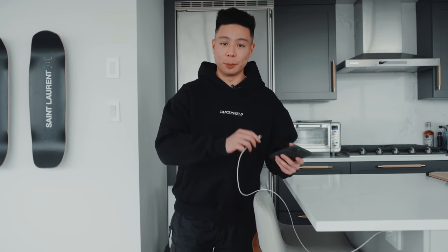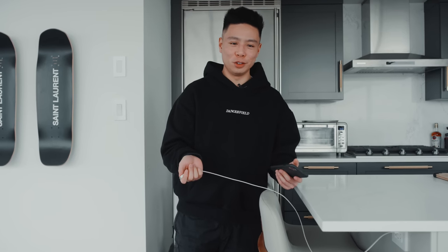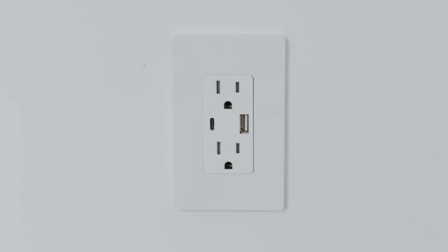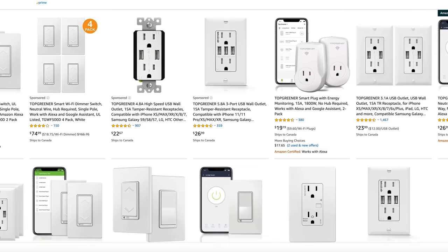One piece of tech I made sure to upgrade during the renovation was USB ports in the outlets. A lot of items still use USB Type-A whereas others use USB Type-C, so I went with an outlet that has the best of both worlds — one USB Type-C port as well as a USB-A. So if I'm cooking and need to charge a phone, I can just go ahead and plug it in. You should be able to find some affordable options on Amazon.